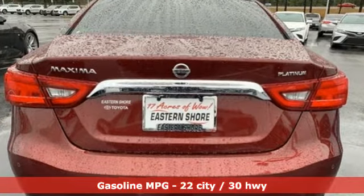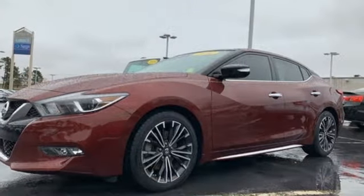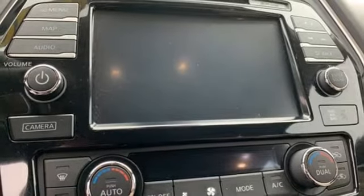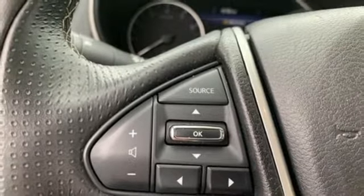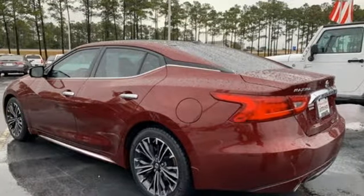Streaming audio, power heated mirrors, front heated and ventilated leather bucket seats, auto-dimming rearview mirror, doors and push-button start proximity key, dual-zone climate control, continuously variable automatic transmission, power sliding and tilting sunroof, gas pressurized shocks, and V6 engine.